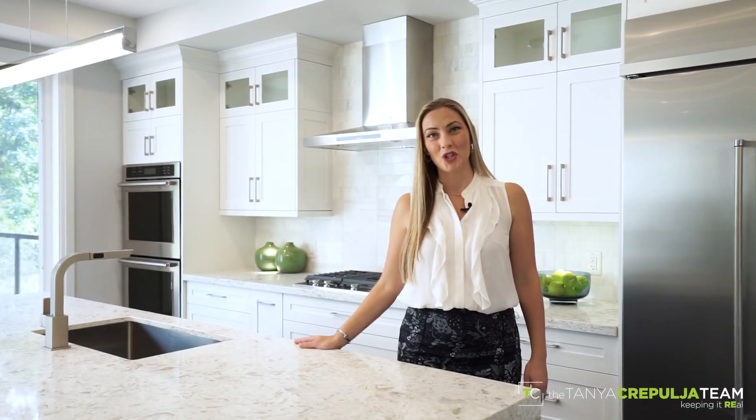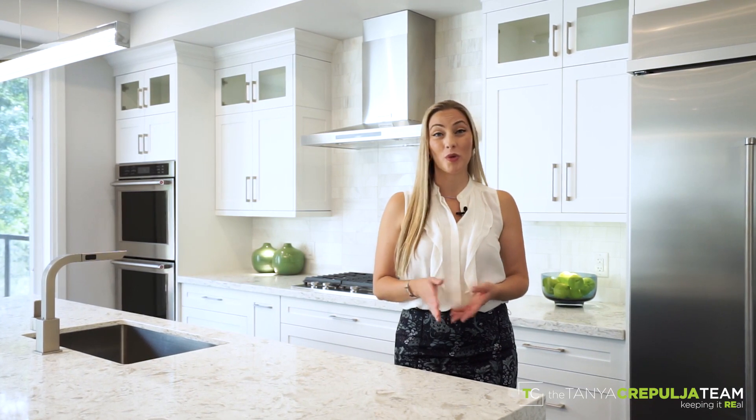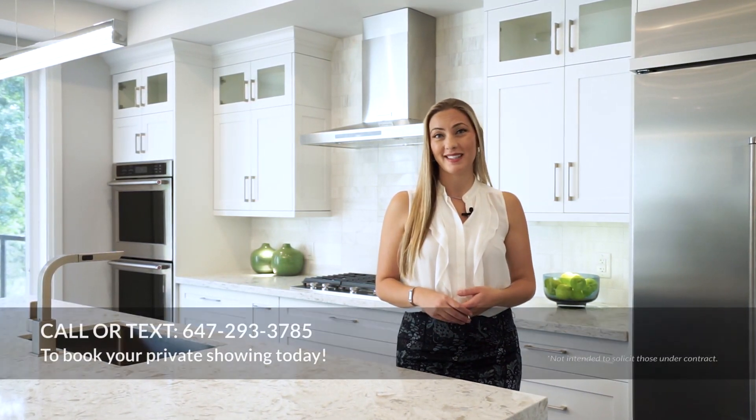I'm Tanya Propolja, real estate broker at Keller Williams Realty Solutions. For more information on this home or to book a personal tour, call or text us. Visit tcteam.ca and share this video with someone you know who would love to make this their new home.